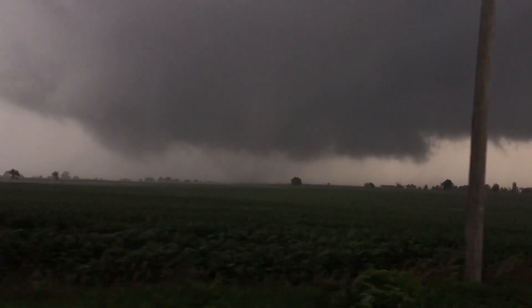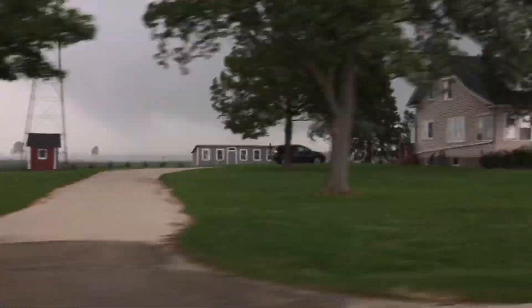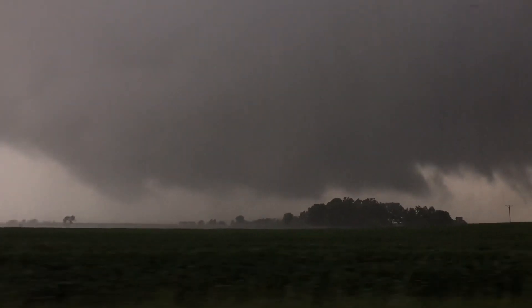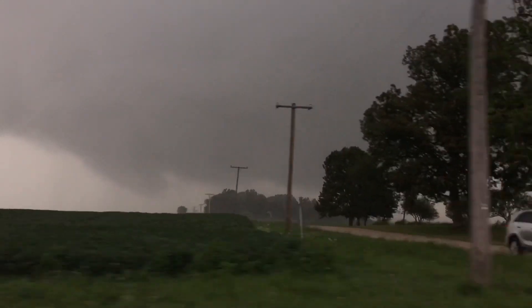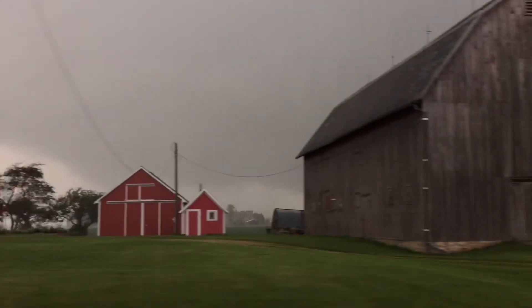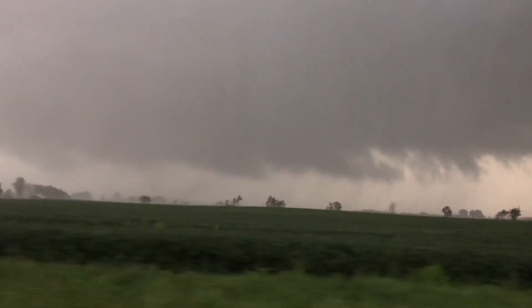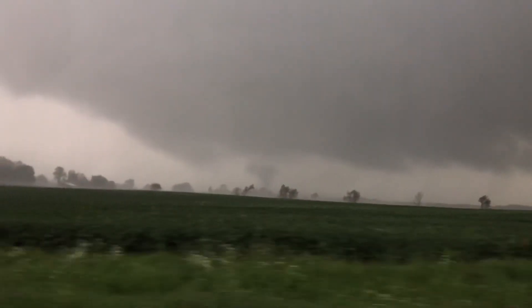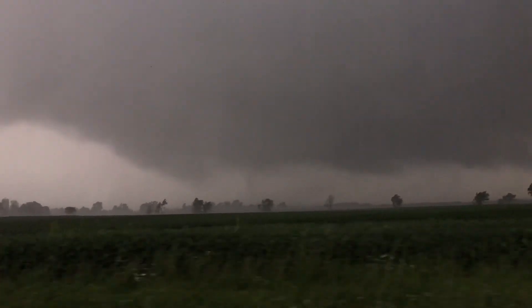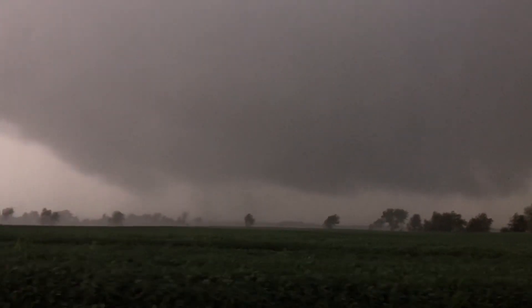Tornado continues on the ground, getting flanked by the rear flank downdraft here, so I'm getting up ahead of this thing so we can continue to see the tornado. Before we got flanked, those were some pretty strong inflow winds when that thing first touched down. Still on the ground, and that is one beast of a wall cloud above it.